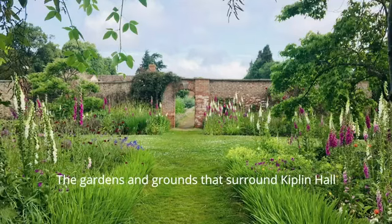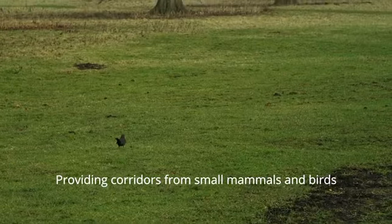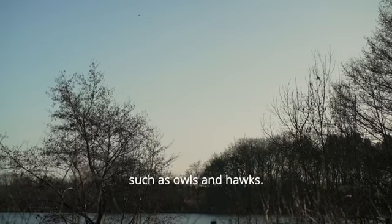The gardens and grounds that surround Kipling Hall are seamlessly linked with hedges, providing corridors for small mammals and birds to seek food, shelter and a safe passage from predators such as owls and hawks.